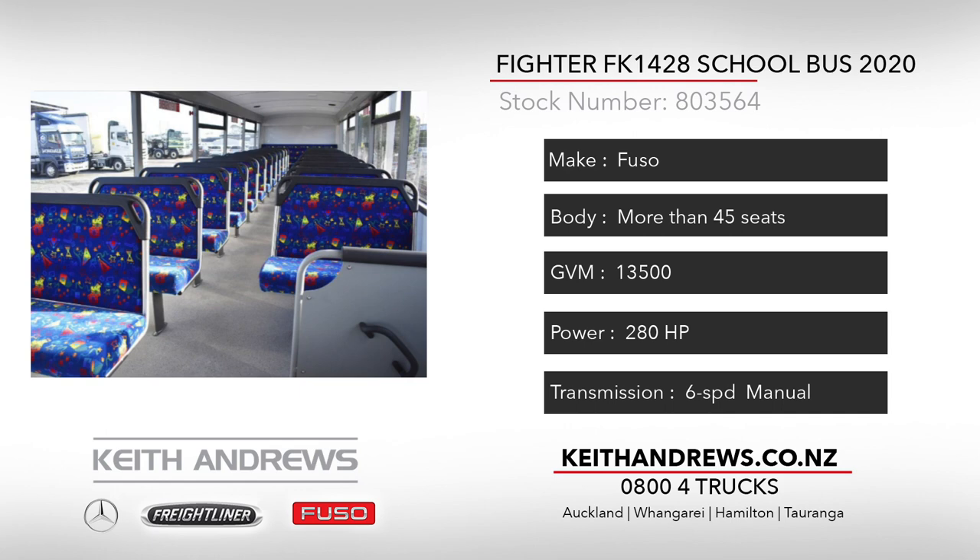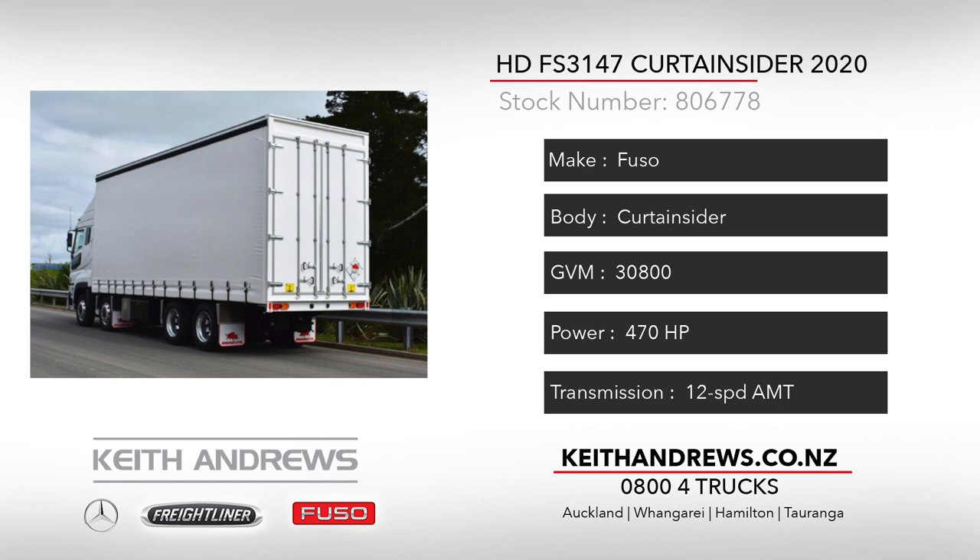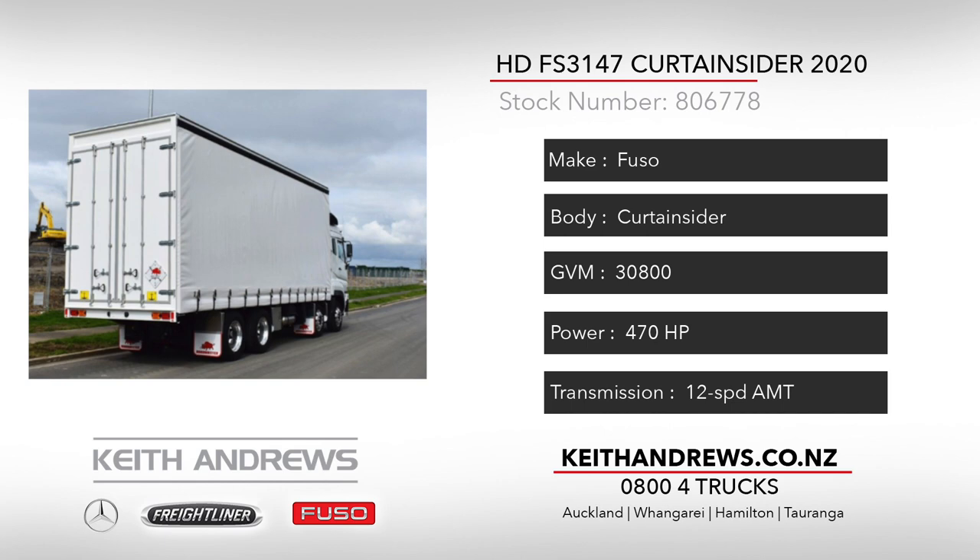Our third rig is a 2020 Fuso HD 3147 8x4 high top curtain sider. This unit features a Roadmaster body that has been built with volume in mind — an 8m 500 length, 2m 490 width and 4m 290 height will certainly cover most bases.